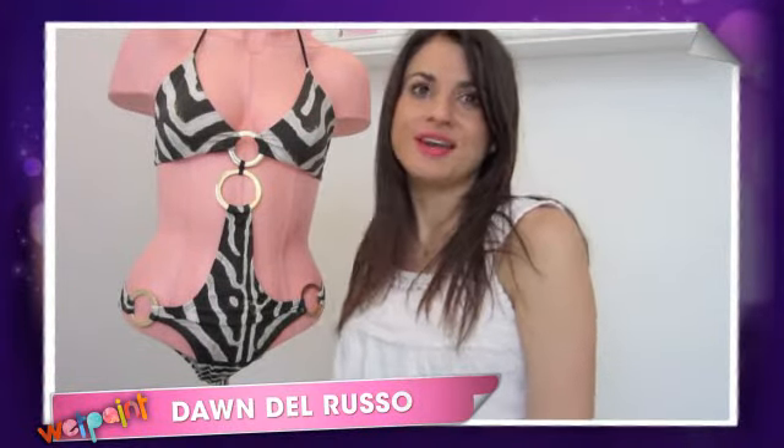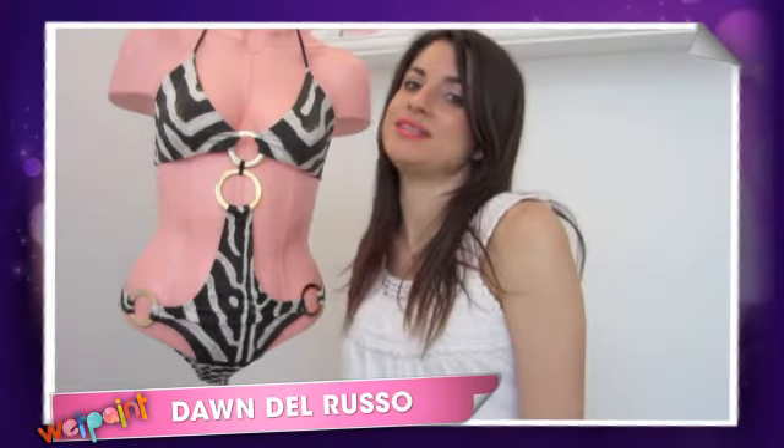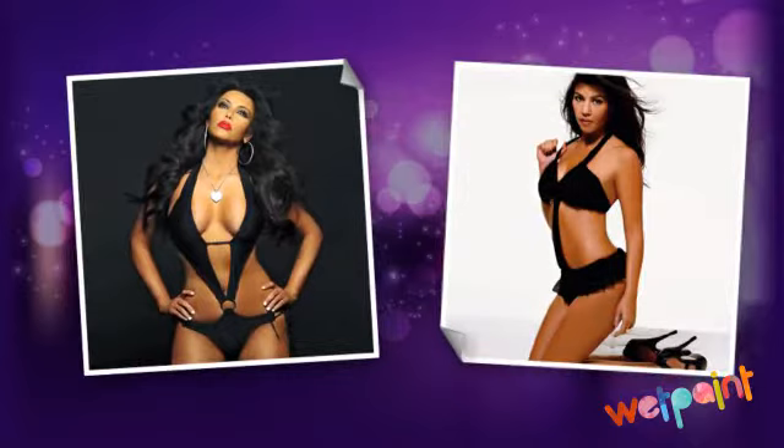If you guys watch Keeping Up With the Kardashians or any of Kim Kardashian's shows — there are so many of them now — you will have seen Kim and Kourtney on the beach. You spot them in Us Magazine, Life & Style, in bathing suits a lot. And one of their favorite brands of bathing suits, I got the exclusive on, is Agua Clara.